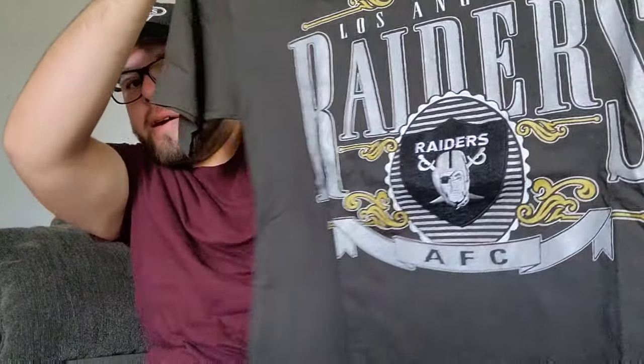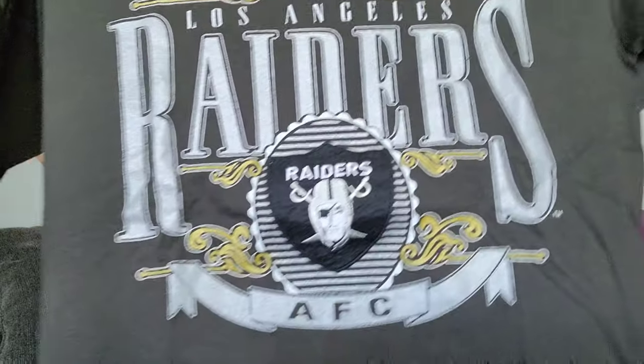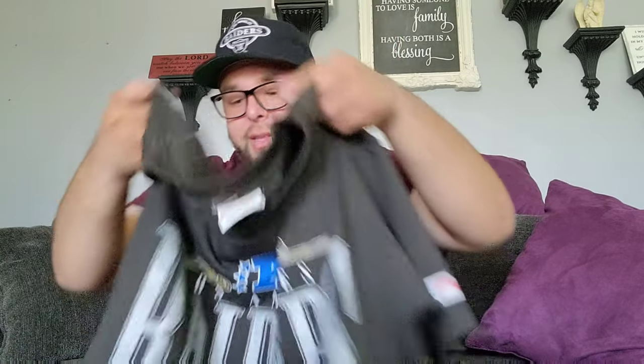This one from Value Village — look at this, Los Angeles Raiders. Look at all the embroidery right here, guys, this is so sick. This is a vintage Nutmeg, and on the bottom we have our Nutmeg tag, made in USA. This is early 90s right here — and we even have a Nutmeg logo on the sleeve. The quality is insane.